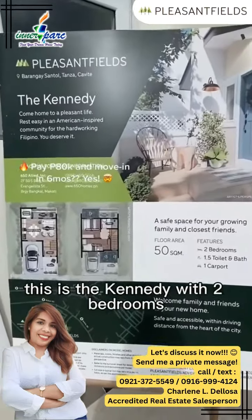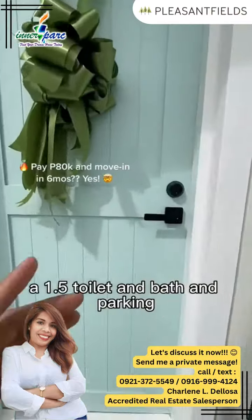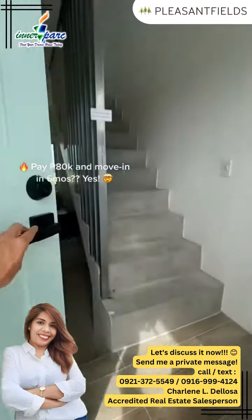This is the Kennedy with 2 bedrooms, a 1.5 toilet and bath, and parking na kaya SUV. Let's go inside.